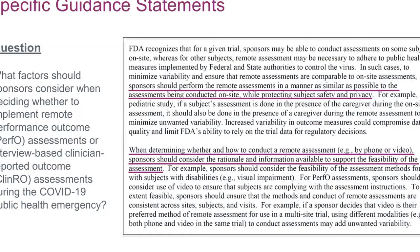Some text taken directly from that guidance document illustrates how pragmatic and helpful it can be. They're saying you should perform assessments in a manner as similar as possible, but consider whether you can collect certain outcome measures or not, because there are some you're going to be able to collect and some that you just can't.